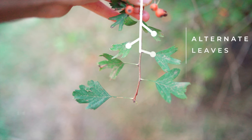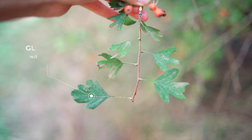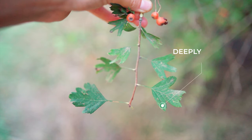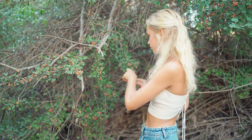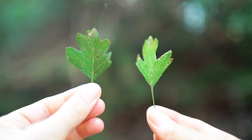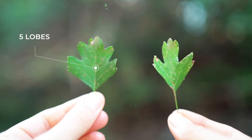Hawthorn leaves are alternate, glabrous — which means hairless — and deeply lobed. Generally, the leaves of the hawthorn have three to seven lobes, and as you can see, they vary quite a bit. Here I have a leaf with three lobes, and here a leaf with five deep lobes. Three to seven is the general rule.